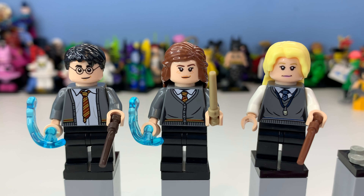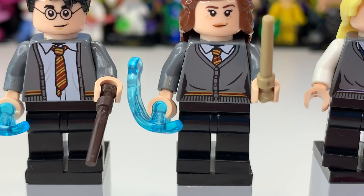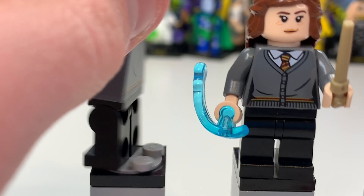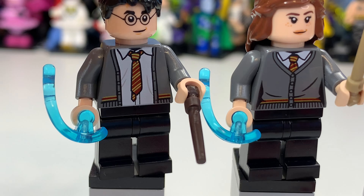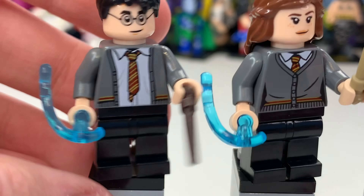Taking a look at the minifigures, you can see we have Harry Potter, Hermione Granger, and Luna Lovegood, which I think are just really awesome figures. Harry is one of my favourite minifigures — he just kept coming to mind when I was putting together my list. He's a really good minifigure and that printing just looks really good.